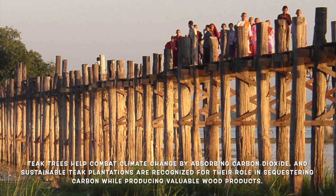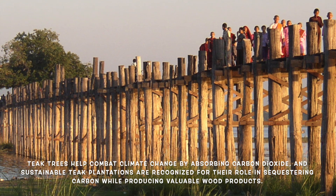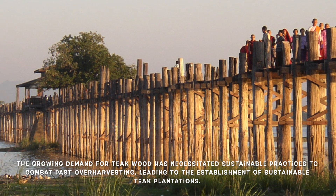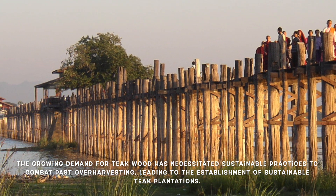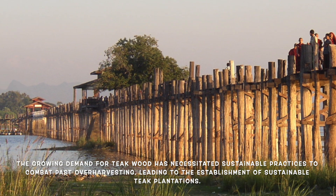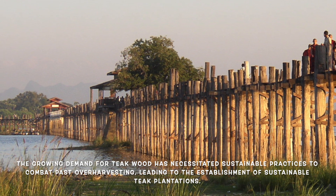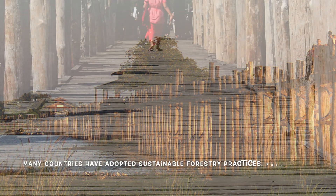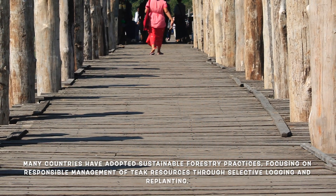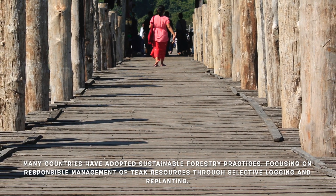Sustainable teak plantations are increasingly recognized for their ability to sequester carbon while providing valuable wood products. As the demand for teakwood has grown, so has the need for sustainable practices. Overharvesting in the past led to significant declines in natural teak forests, prompting the establishment of sustainable teak plantations. Many countries have implemented sustainable forestry practices focusing on responsible management of teak resources, including selective logging and replanting.